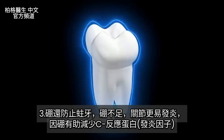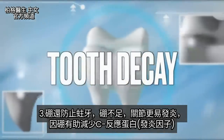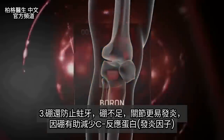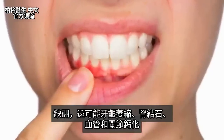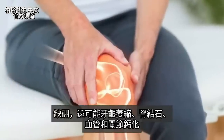Boron also prevents tooth decay and cavities. If you don't have enough boron, you're going to have more inflammation in the joints because boron helps reduce something called C-reactive protein. You may even find that you're getting receding gums, kidney stones, calcium in the arteries, and calcium in the joint because you're deficient in boron.